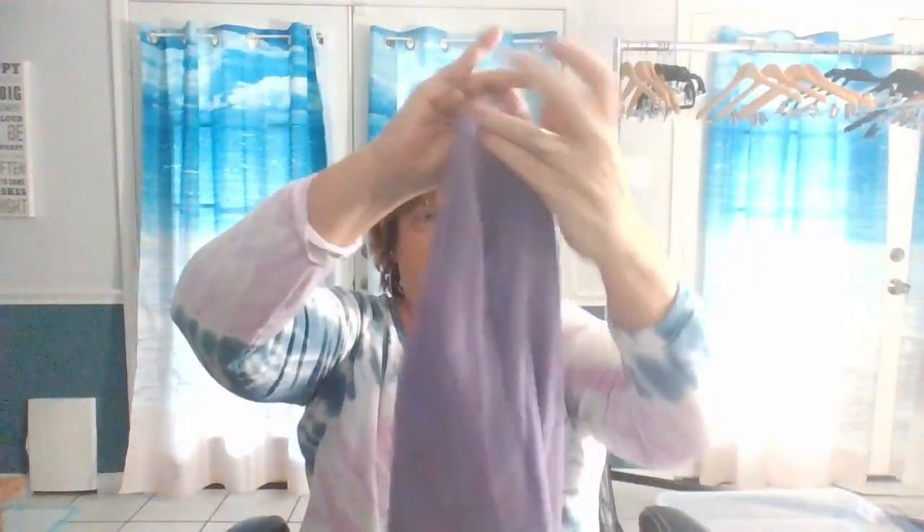It's like a new knit top — 100% acrylic and new with tags. It's my favorite color: purple, or lavender if you wish. Very lightweight — I might put 'lightweight sweater' on this one. I think I took the price off because it was on sale; these are normally pretty pricey new. So that one's going to go in the plus size section for my clothing sale.